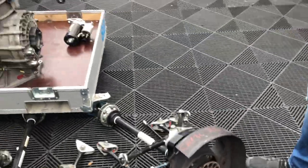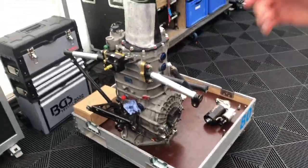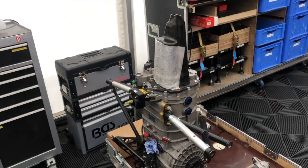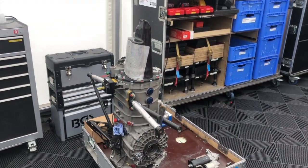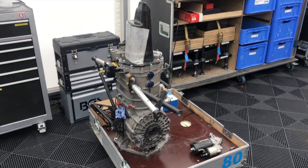Auch hier, wie man sieht, das komplett vorbereitete Getriebe – komplett neu revidiert – kommt in das Auto rein. Wird dann wie gesagt im Warm-up nochmal gecheckt, ob es funktioniert.